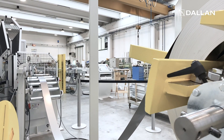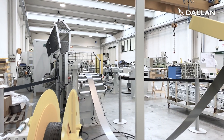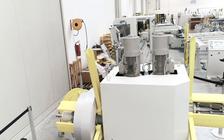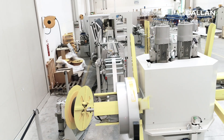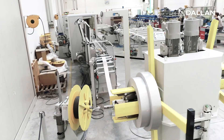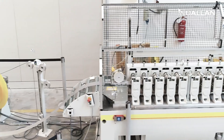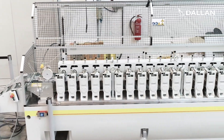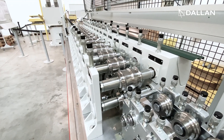The first module of this Dallan line is the decoilers. One holds the aluminum material and the second the rubber gasket. Both are motorized, so there is always constant tension on the gasket, and this is extremely important for the quality of the final cut. The Dallan precision roll former forms the Z profiles with 16 stations and inserts the rubber gasket.